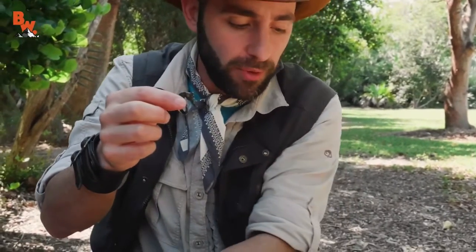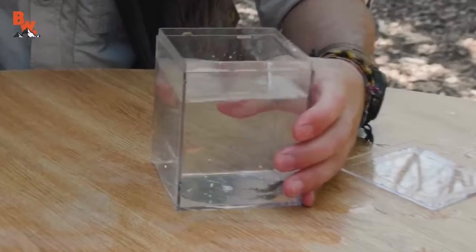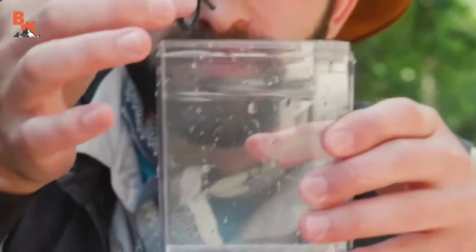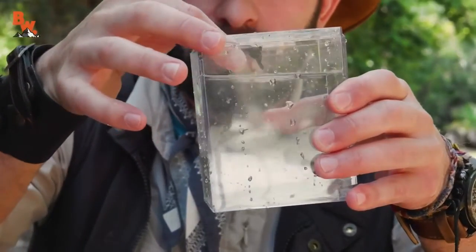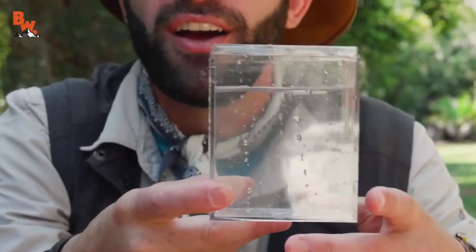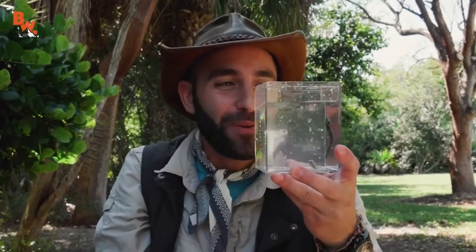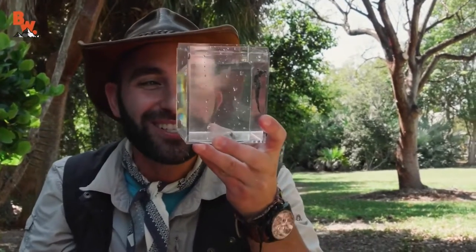I'm gonna put it in with the little seahorse — let's see them next to each other. Seahorses live in groups called a herd, and do you know what you call a baby seahorse? A fry. So that little one is a small fry.